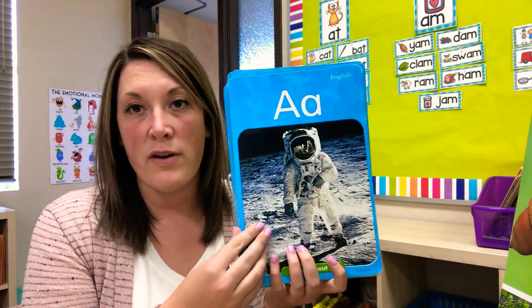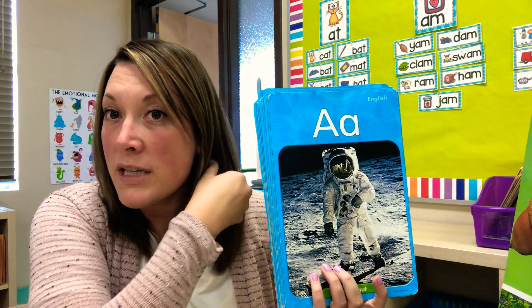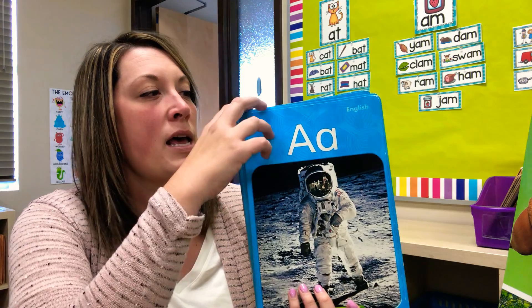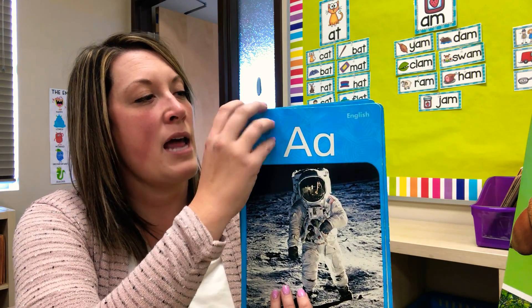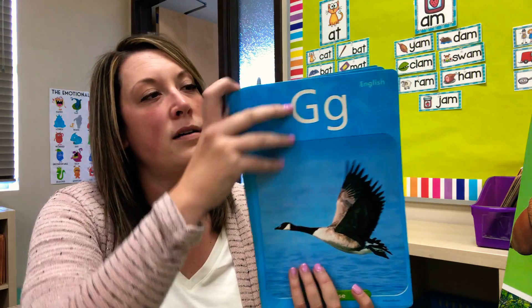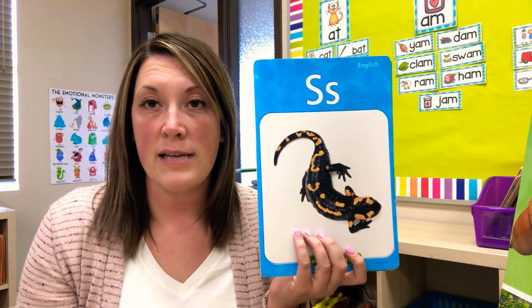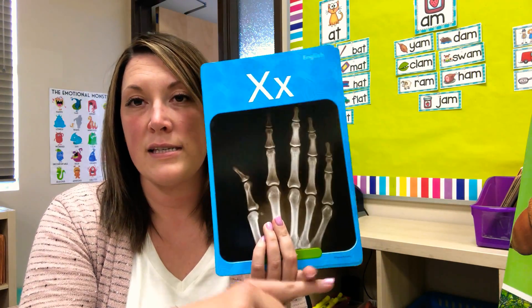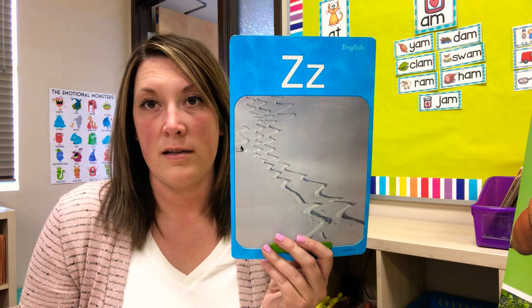Okay, instead of doing these in order today, I'm just gonna pick a few and we're gonna say it. Instead of doing it in order, we're gonna see if we can just remember by looking at the letter. Okay, so this one: A says 'a.' How about this one? S says... X says 'x.' Z says 'z.' Now this time you try it!